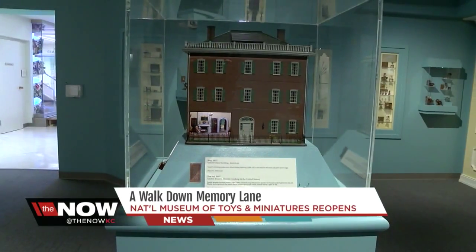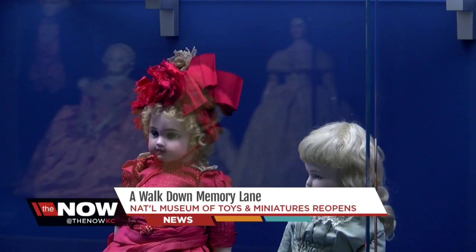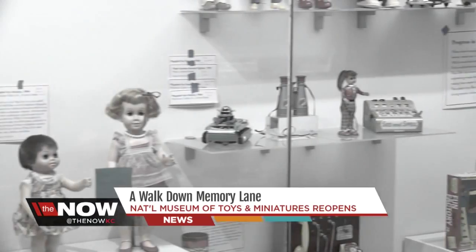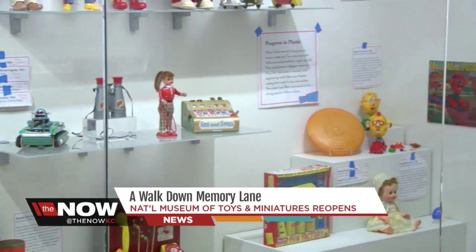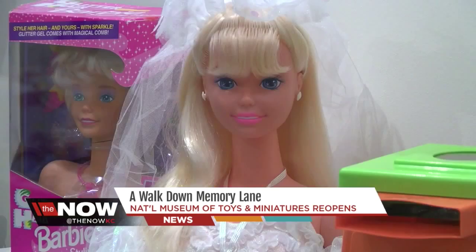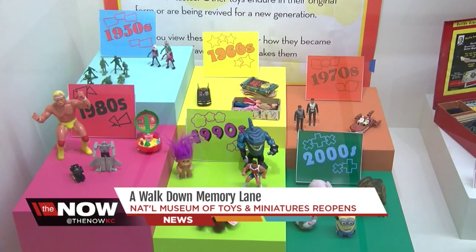But there's more to this museum than toys and miniatures. Toys often reflect the culture of the moment, which means visiting can often become a lesson in history. Before, we had a lot of really great things on display, but you didn't get to learn a lot about them, and there wasn't anything to touch — which is kind of a shame in a museum about toys. Which makes one wonder what toys on store shelves today will find themselves inside this Kansas City gem in the future.